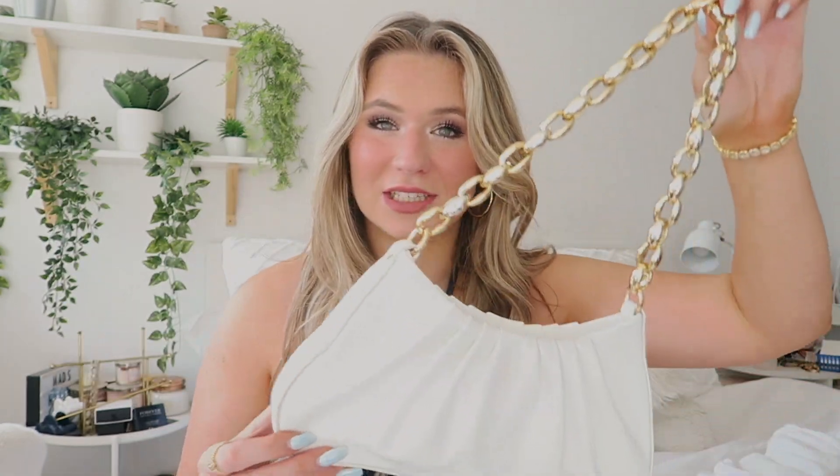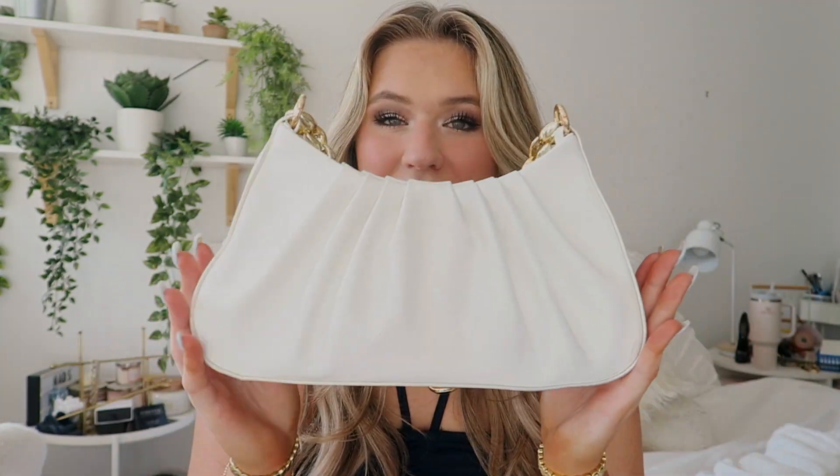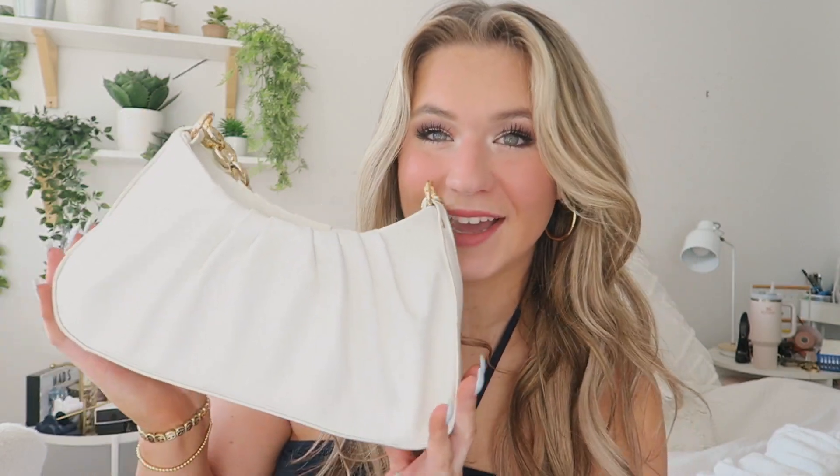What I also got from them was this gorgeous white little bag. I've been using this all the time to go out. I just love the gold little accent, and I love the detail on this white bag. I picked this up and I love it.